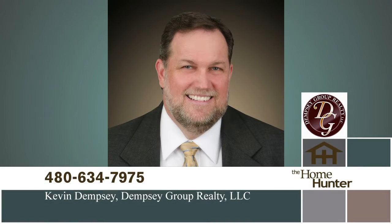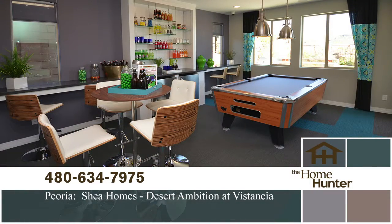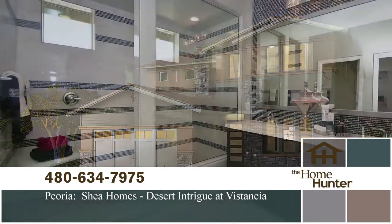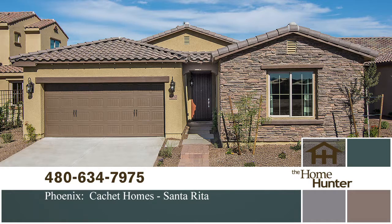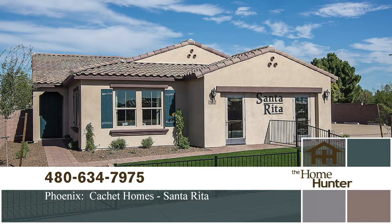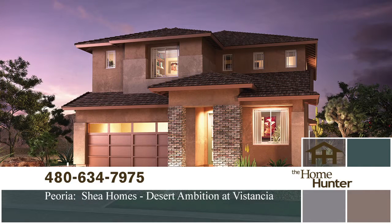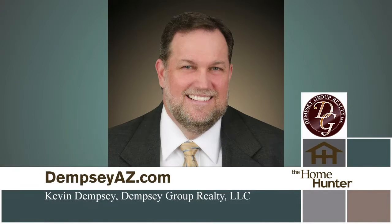Kevin Dempsey and his team from Dempsey Group Realty are sponsoring a new home tour. In Peoria, Desert Ambition and Desert Intrigue from Shea Homes are located in Vistancia, offering eight designs from 1,700 to 3,000 square feet priced in the mid-200s, with their patented Shea 3D concept for home customization. In North Phoenix, Santa Rita by Caché Homes is a unique gated community with seven floor plans from 1,700 to almost 2,800 square feet, priced from the mid-300s. Call 480-634-7975 or visit DempseyAZ.com.